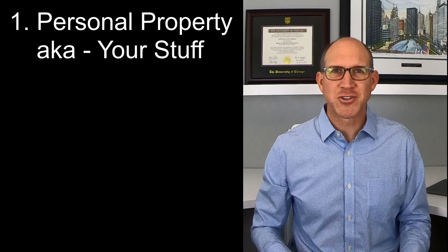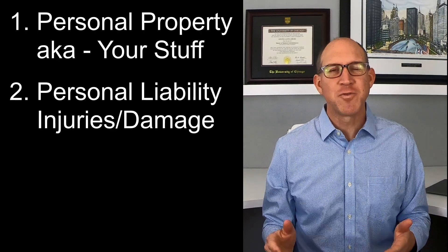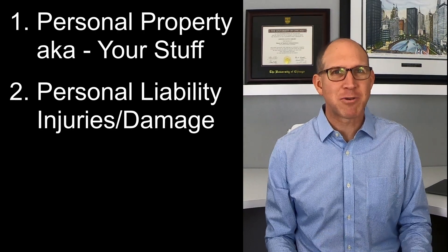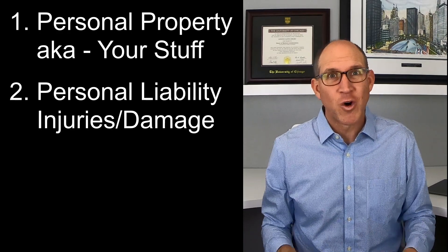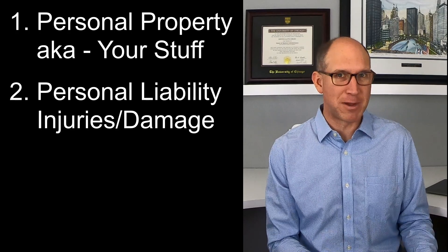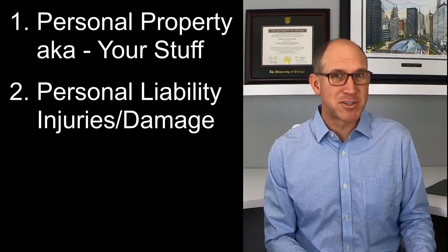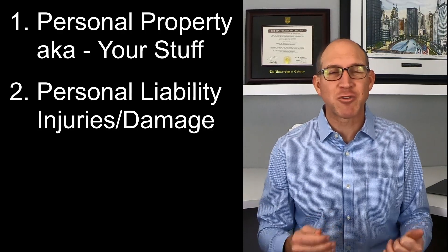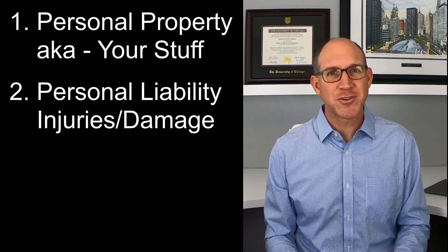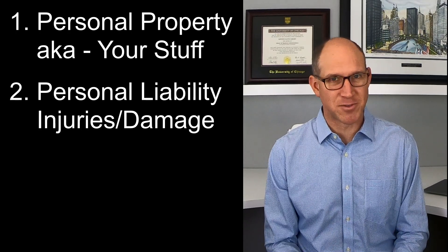Next, renter's insurance provides personal liability protection. As a tenant, you may be liable for incidents originating at the rental property including accidental injuries, damage to the property, or damage to a neighbor's personal property. If you have a pet, you may also be liable for pet damages to the property or if it hurts someone, including biting or scratching someone else. Renters insurance can help protect and defend you against these potential lawsuits.